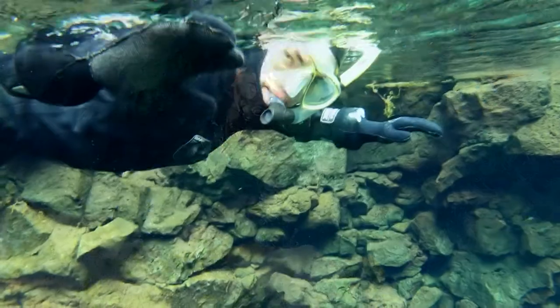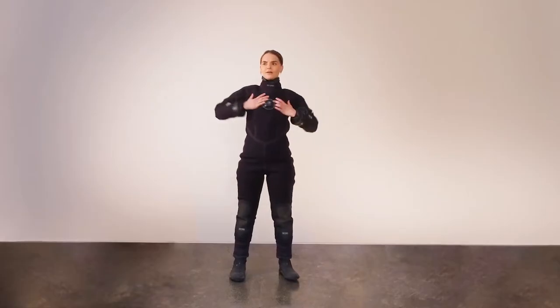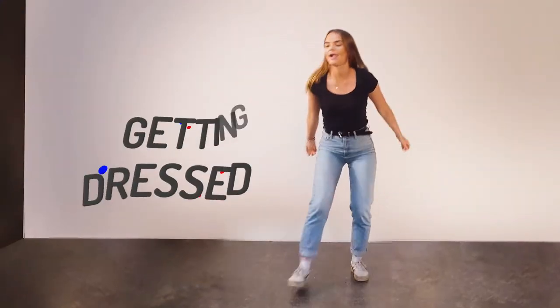Thank you for your interest in a tour with DiveIS, Iceland's leading dive operator. Before exploring the unique environment Iceland has to offer, let us explain about the equipment that you'll be using on your tour.